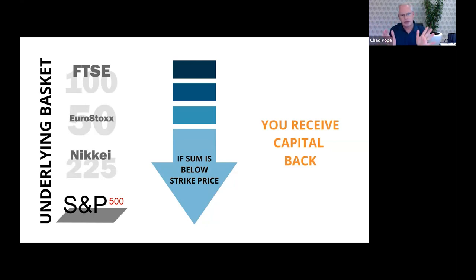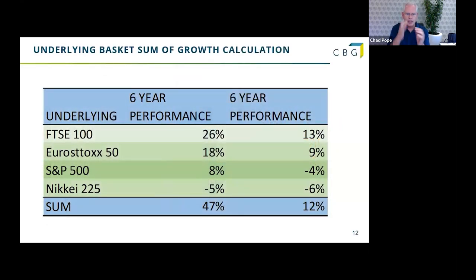So what are the chances? Let's look at the next slide. This is a fictitious example — let's say the FTSE was to grow, the Euro Stocks was to grow, S&P slightly, and maybe Nikkei down. Let's say it generates 47%. Remember, we're going to get a maximum of 37%. Equally, if a couple are down, let's say the sum growth is 12% — in this example, it's 12% that would be added to my growth coupon at the end of six years.